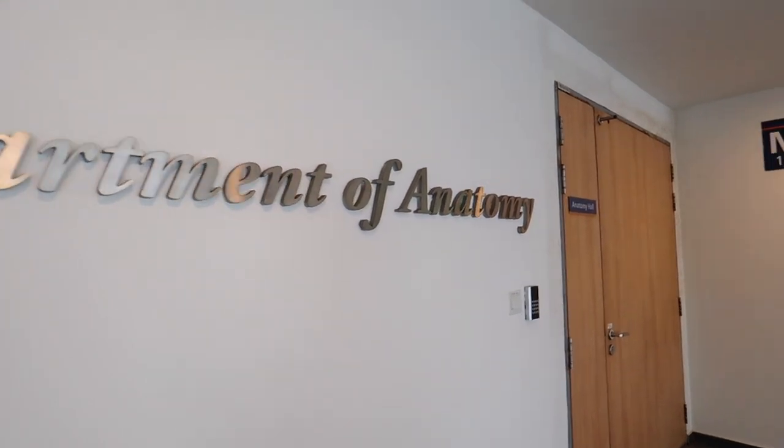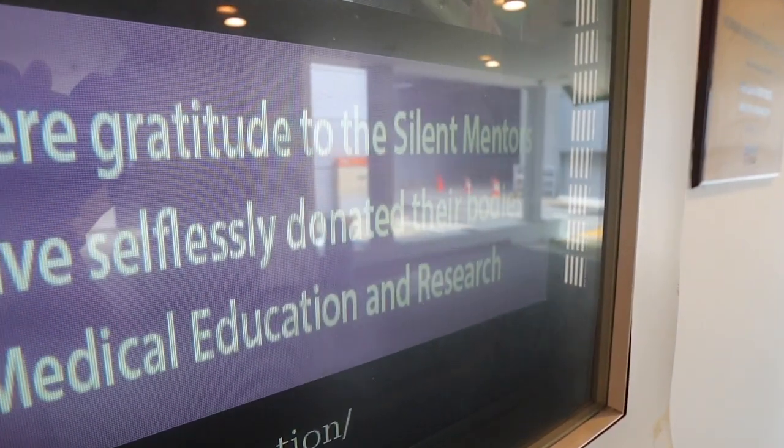Now let's talk about gross anatomy, which are the structures visible to the naked eye. I'm outside the anatomy hall, which houses our silent mentors — the incredible and generous donations of people who have pledged their bodies to science. We have weekly sessions focusing on the anatomy of that particular block, with many stations prepared, each focusing on a specific detail or region. Practicing radiologists also come down to teach us how to look at X-rays and CT scans.